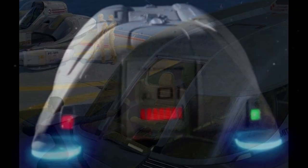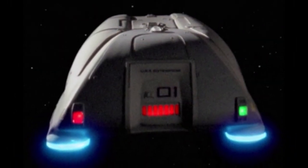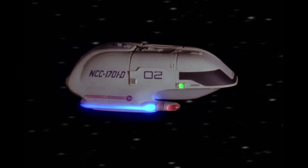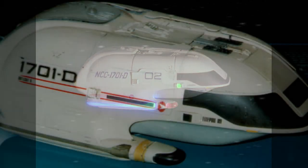The shuttles were typically unarmed and had minimal deflector shield coverage. They had escape transporters, which could be reconfigured for use as standard transporters if necessary.